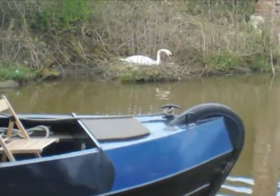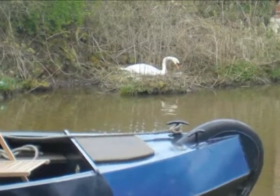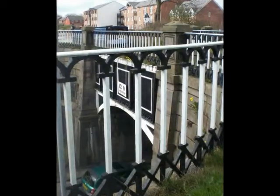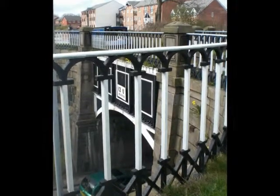I think this was our first swan sighting. You can just about make out Kimberley Dawn as she crosses the Watery Lane Aqueduct.